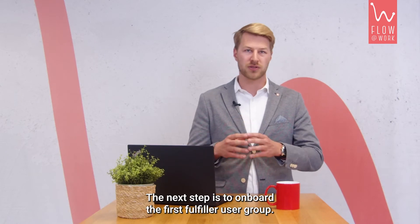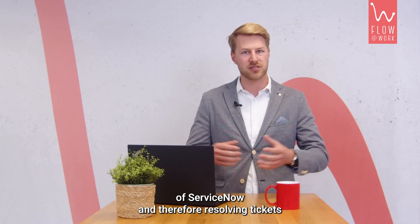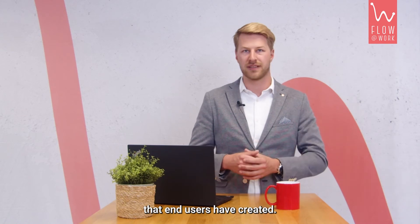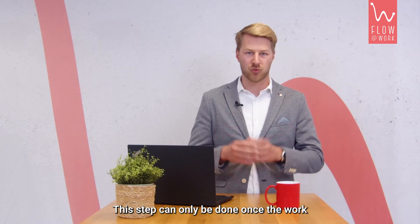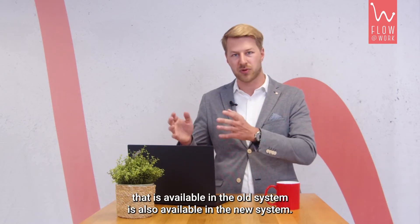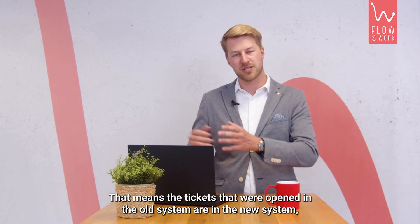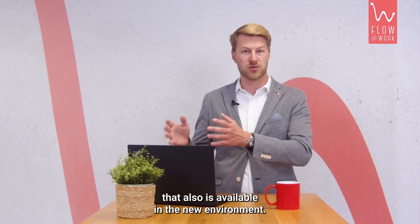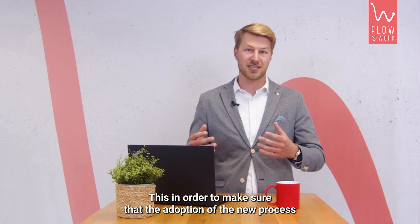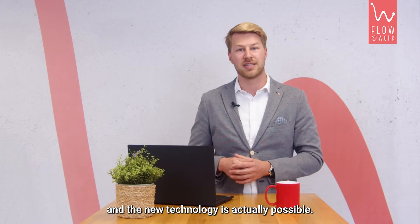The next step is to onboard the first fulfiller user group. Fulfillers are people working in the backend of ServiceNow, resolving tickets that end users have created. This step can only be done once the work available in the old system is also available in the new system — meaning open tickets are migrated, and the processes and work they are used to doing are also available in the new environment, ensuring adoption is actually possible.